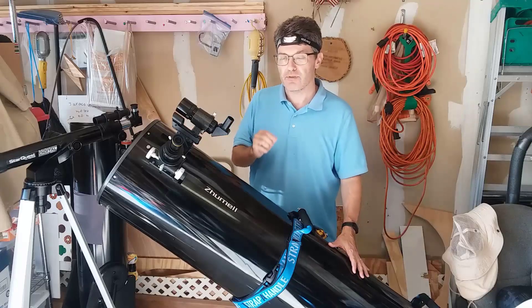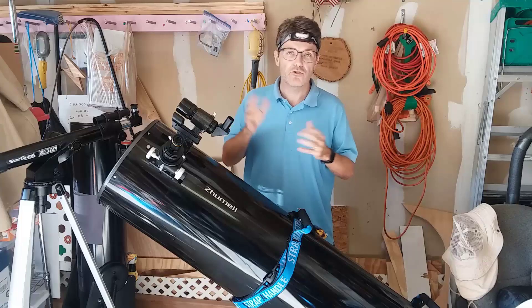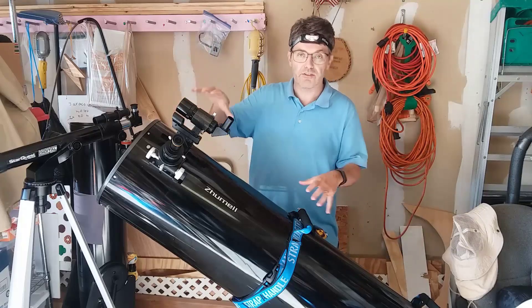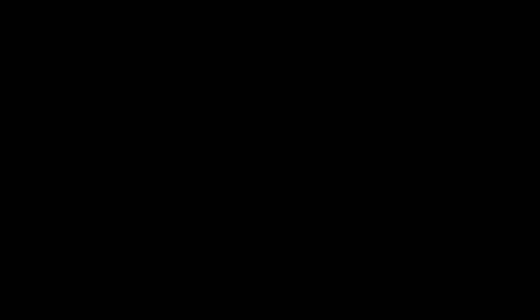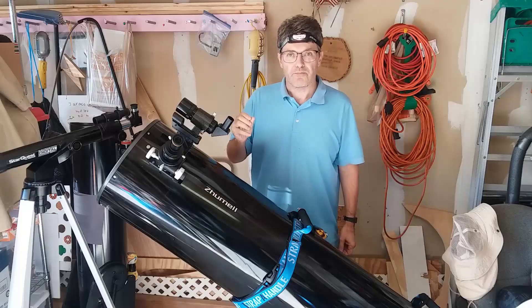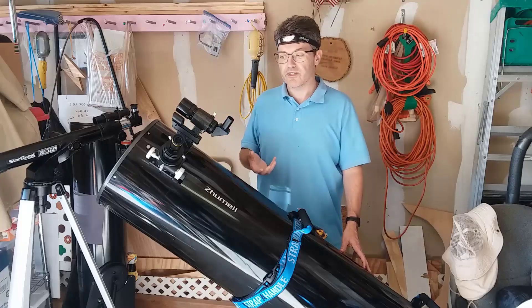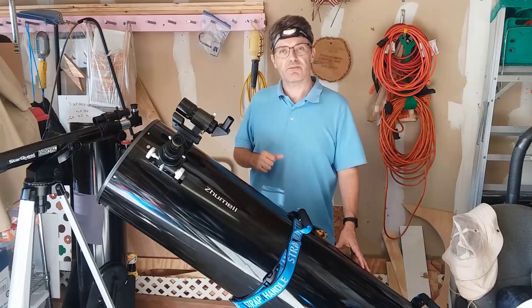Step one is to choose the proper eyepiece — the one that gets you the correct magnification. For photographing the space station, I've found through testing that you need a magnification of about 250 times. How do you pick the eyepiece with the proper magnification? It depends on your telescope. Each telescope has its own focal length. The two popular lengths for Dobsonians are 1,200 millimeters or 1,500 millimeters. You can look on the telescope — sometimes there's a sticker that tells you the focal length. Take the focal length and divide it by 250 and that gives you the focal length of the eyepiece you need. For this one it's 1,500 millimeters, so dividing by 250 I get 6 millimeters. So I need to use at least a 6 millimeter eyepiece. For your first time out, I recommend using the 6 millimeter. Pick the proper eyepiece that gives you a magnification of about 250.